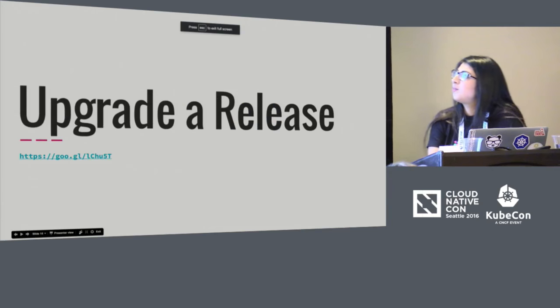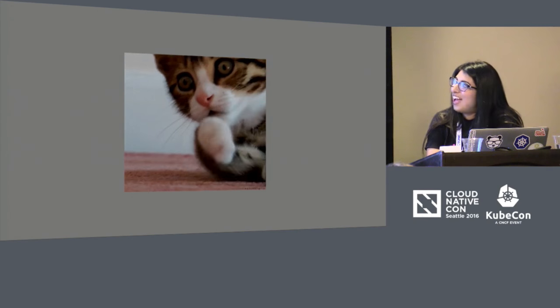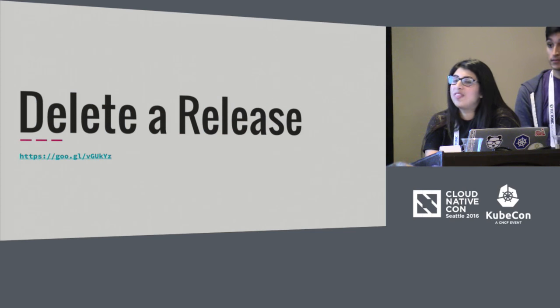We installed charts and upgraded our release. You can also delete all of the components of your release with the `helm delete` command.